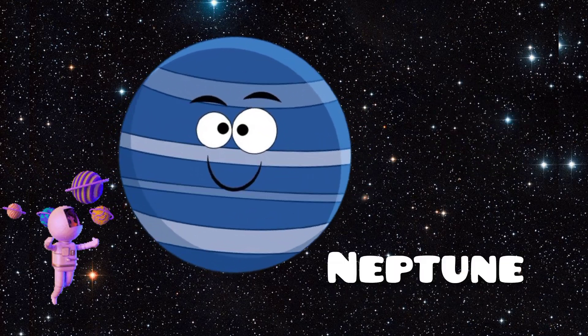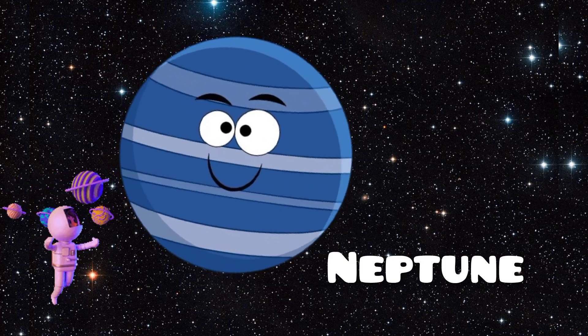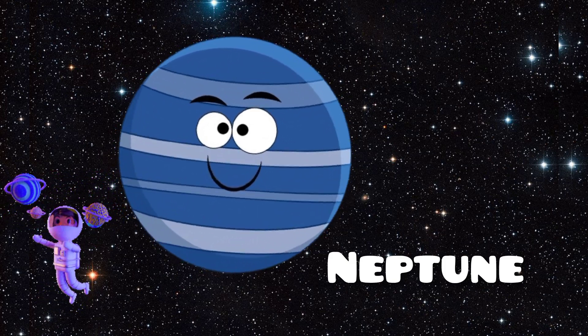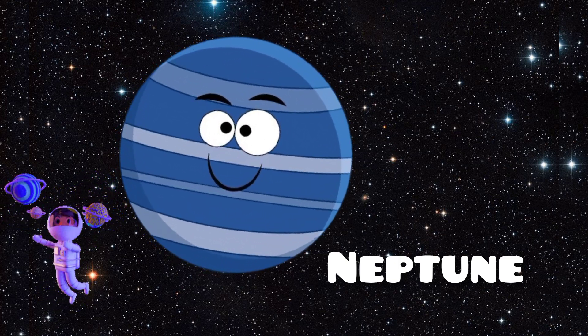Now we see Neptune. Neptune is another ice giant, and it's known for its deep blue color. It has strong winds and storms, including the Great Dark Spot, which is similar to Jupiter's Great Red Spot. Neptune also has faint rings and 14 known moons.